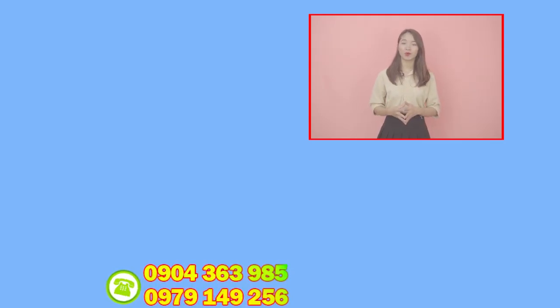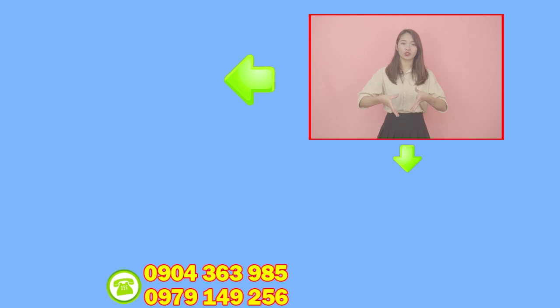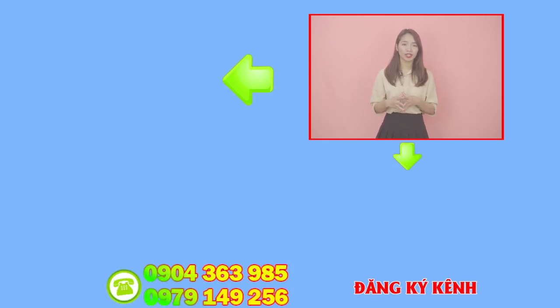Các bạn còn thắc mắc về những sản phẩm cùng loại thì hãy truy cập vào danh sách phát phía bên tay phải để tìm hiểu thêm thông tin chi tiết. Đừng quên đăng ký kênh, nhấn vào quả chuông nhỏ ở dưới để nhận được thông báo về những sản phẩm và video mới nhất đến từ siêu thị Hàn Quốc Korea Shop 24h.